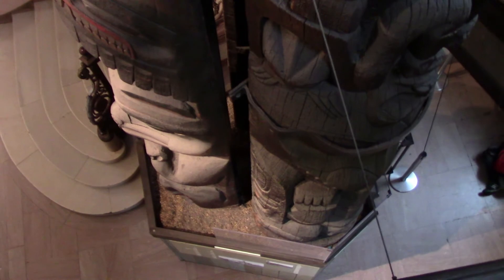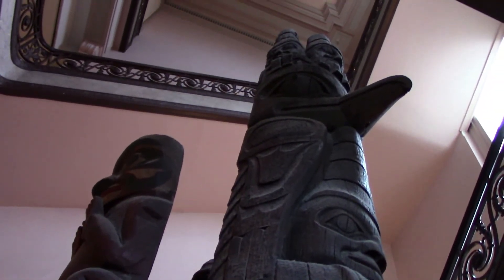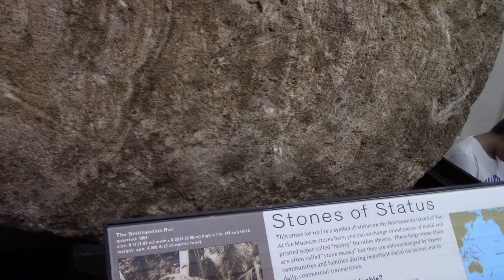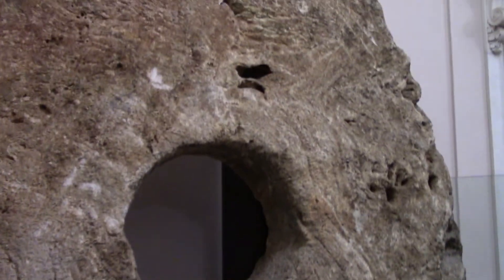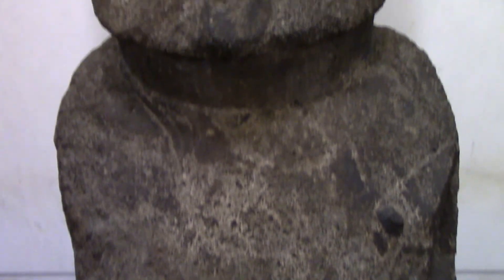This is a totem pole from British Columbia — it's almost four floors tall. This is a Rai stone from the Micronesian island of Yap, and it was used as currency. And this is a genuine Easter Island head.